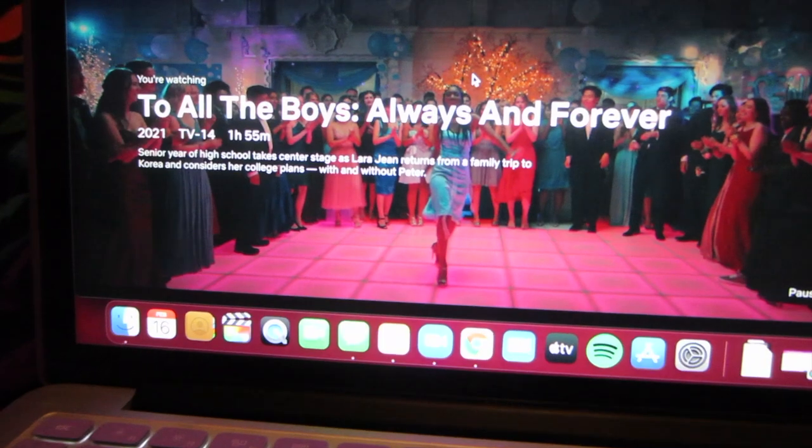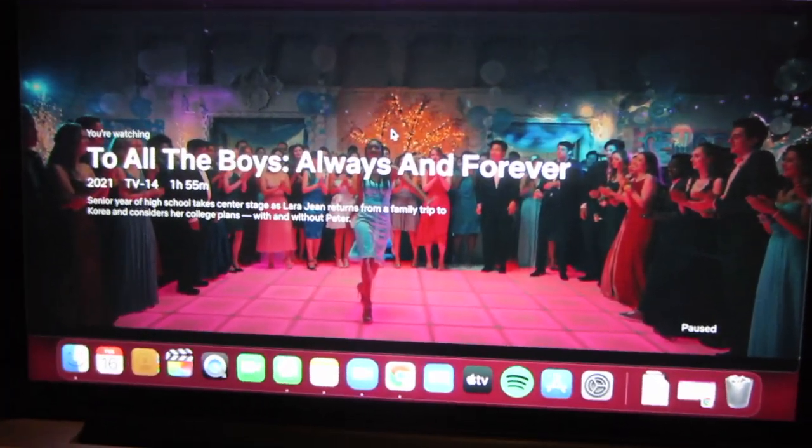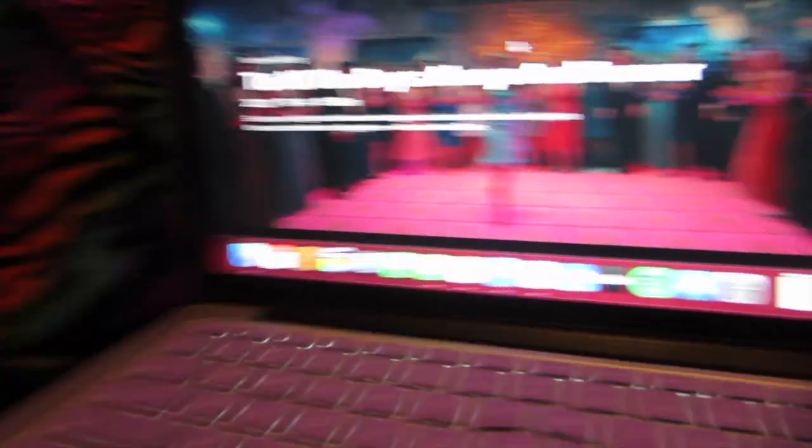Hey guys, so right now I'm watching the 'To All the Boys' movie — it's the new one and I love it so far, I'm like in the middle of it right now. This is pretty much what I'm going to be doing for the rest of the night, so I'm going to end the vlog here. This is the end of Tuesday, hope you guys enjoyed my Tuesday.